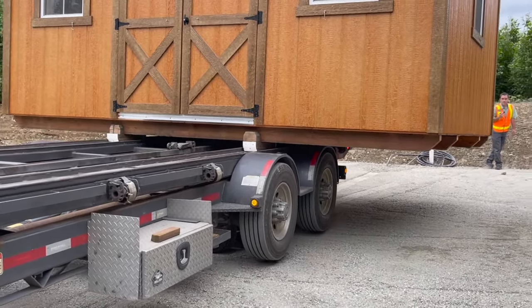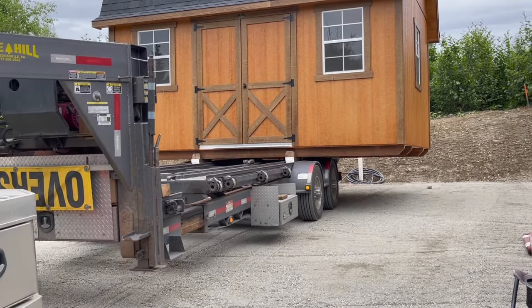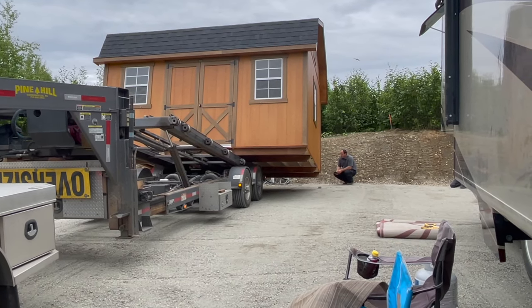By the way, this video is not sponsored. We paid for this shed fully and it was worth every penny.